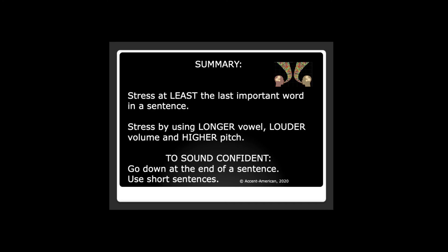In summary, for American English sentence intonation: stress at least the last important word in a sentence. Stress by using a longer vowel, a louder volume, and a higher pitch. And to sound confident, go down at the end of a sentence and use short sentences.